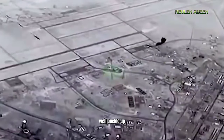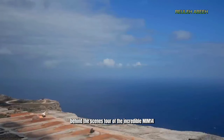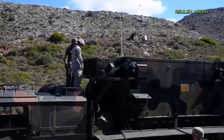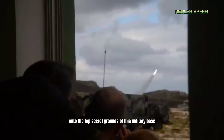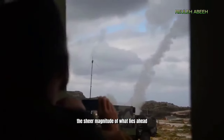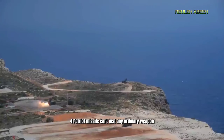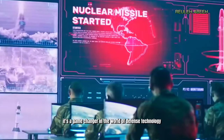Well, buckle up, because today I'm taking you on an exclusive behind-the-scenes tour of the incredible MIM-104 Patriot missile system. As I step foot onto the top-secret grounds of this military base, the sheer magnitude of what lies ahead sends shivers down my spine. The MIM-104 Patriot missile isn't just any ordinary weapon — it's a game-changer in the world of defense technology.